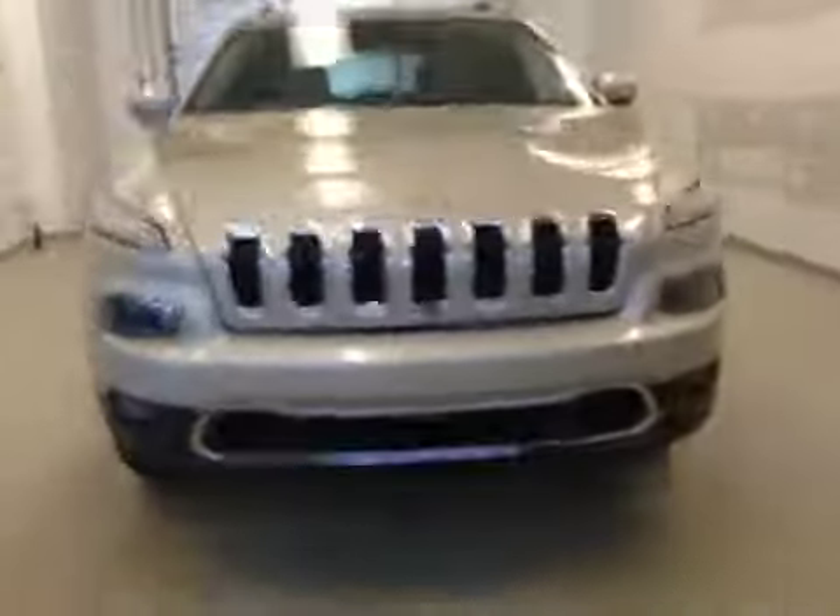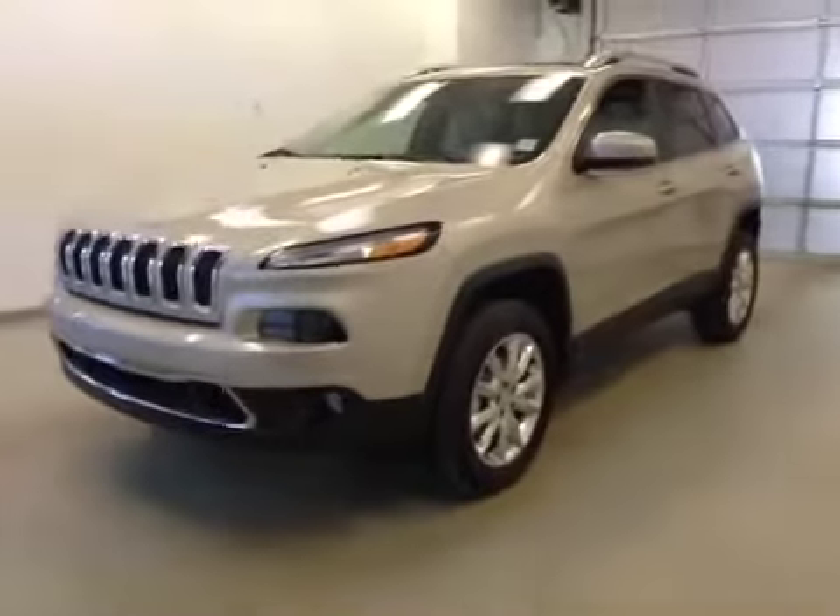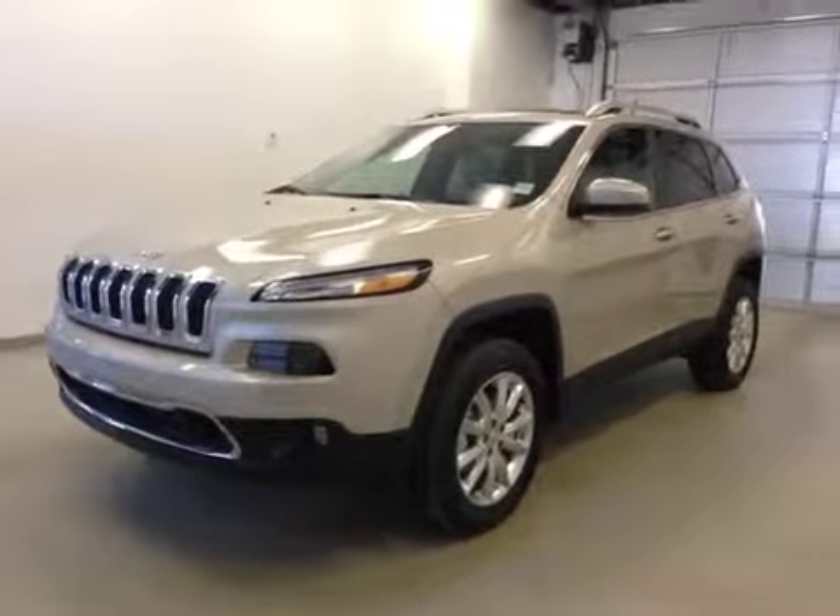Once again, this is stock number A5893, a 2015 Jeep Cherokee Limited, four-wheel drive. Exterior color is cashmere.